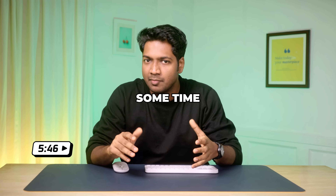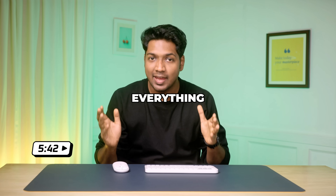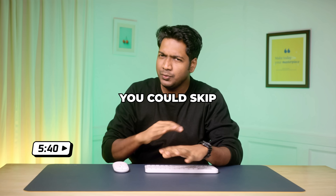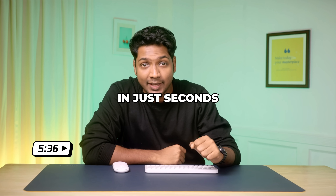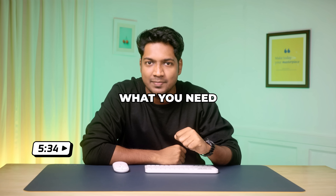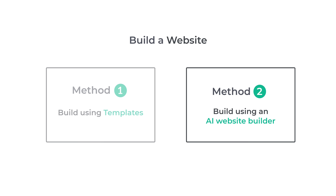Now the thing is, it still takes some time. You need to choose a design, add pages, upload images, and adjust everything manually. So what if you could skip all those steps and have your entire website built for you in just seconds, just by describing what you need? Next, let's go to the second method, which is to build your website using an AI website builder.